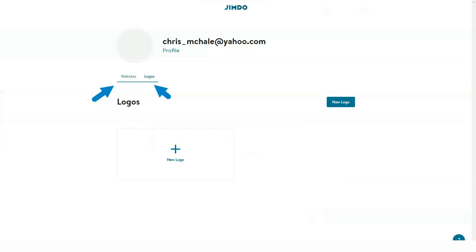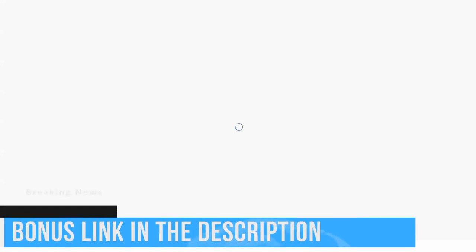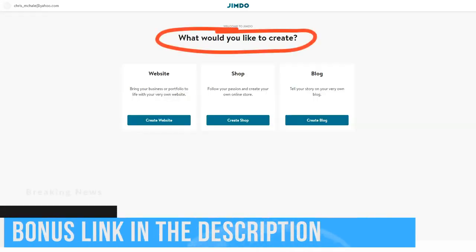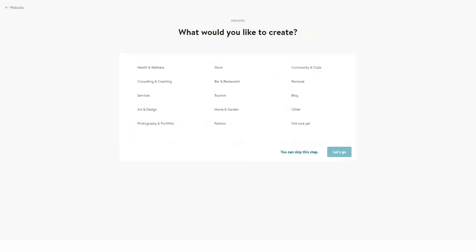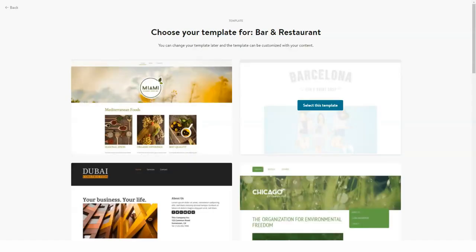Jimdo Dolphin websites are block-based. To customize a website, you add new blocks, replace them, adjust their positions, copy and delete them to form the required layout. The available block types include Cover, About, Text, Image, Columns, List, Music, and Contact. Each category contains around a dozen block design variants.